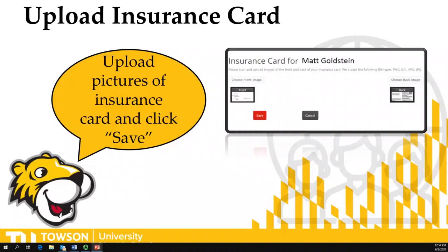We also have the ability on our health portal for you to upload a copy of the front and back of your insurance card. That way, if you come to the health center and don't have your insurance card with you, we will have it on file.